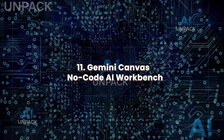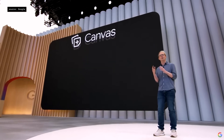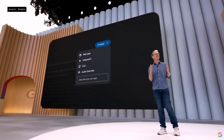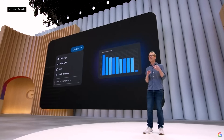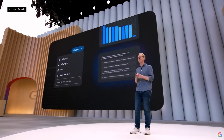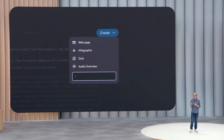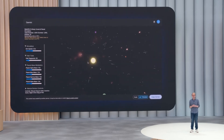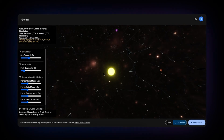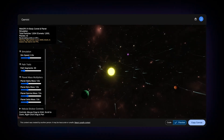Gemini Canvas: no-code AI workbench. Gemini Canvas is a no-code environment for building interactive apps, games, and tools using prompts. Describe what you want and Canvas generates UI, functionality, and data flow in real-time. It supports animations, graphs, and custom data inputs. With direct export to web and mobile, it's perfect for educators, founders, or designers without coding skills. Canvas transforms creative ideas into working prototypes instantly, powered entirely by generative AI.